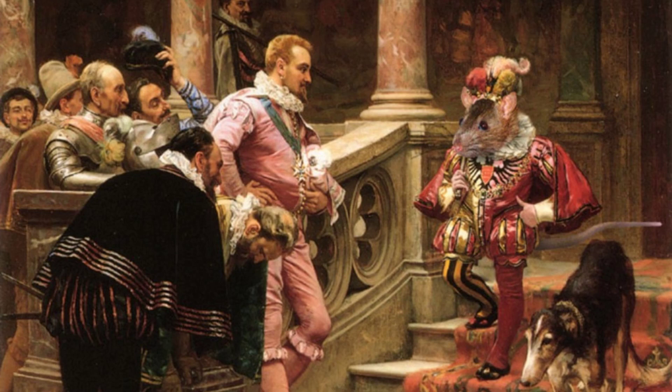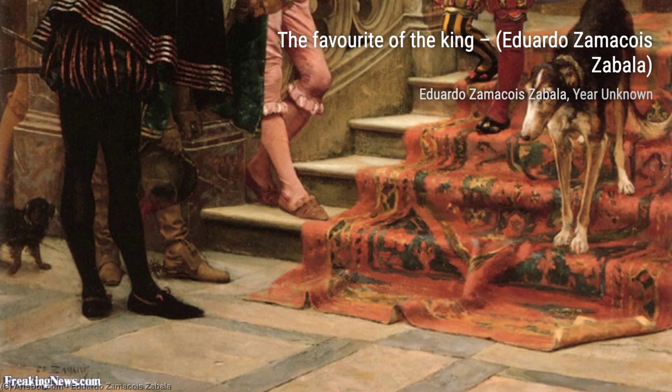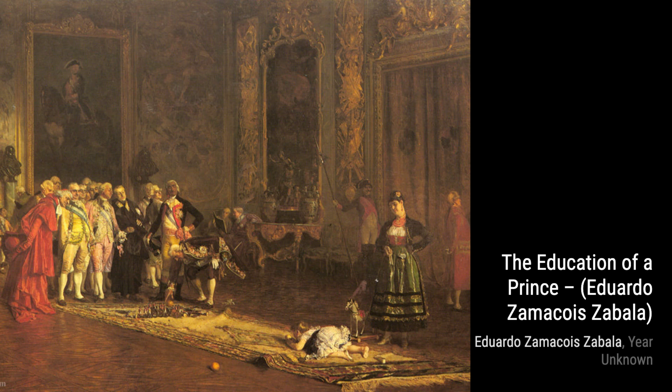Let's start with The Favorite of the King. In this painting, Zamacois captures the elegance and grandeur of the royal court, showcasing the opulent lifestyle of the king's favorite. The intricate details and vibrant colors bring this scene to life.